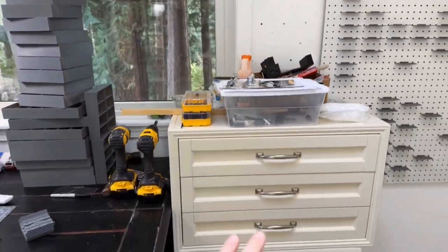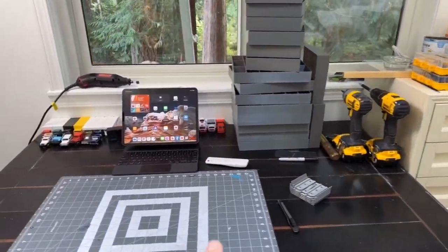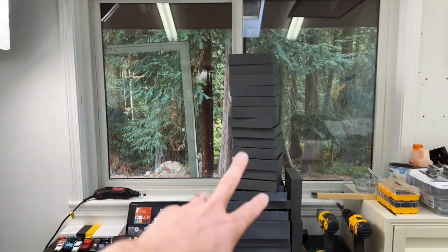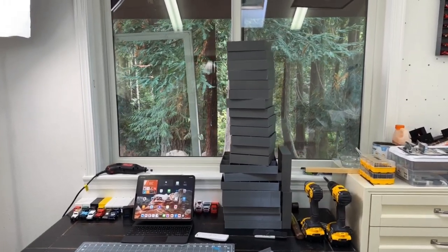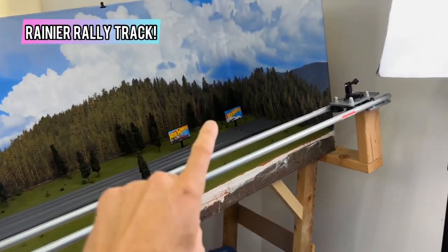There's a big mess here — ignore the tools and stuff in there. This is where I build cars, so this is where I work. Some extra cases that I took down off the wall — those are for sale on our website, tinytrackcars.com or our Etsy store. Moving right along, we have our Rainier Rally track.